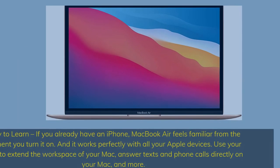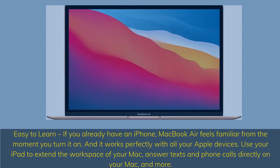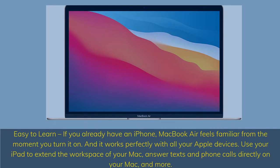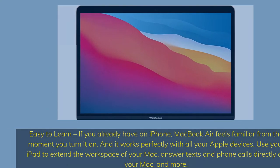Easy to learn — if you already have an iPhone, MacBook Air feels familiar from the moment you turn it on. It works perfectly with all your Apple devices. Use your iPad to extend the workspace of your Mac, answer texts and phone calls directly on your Mac, and more.